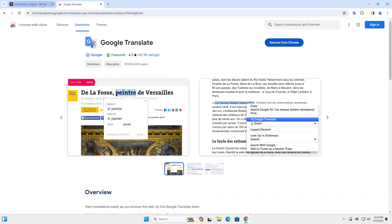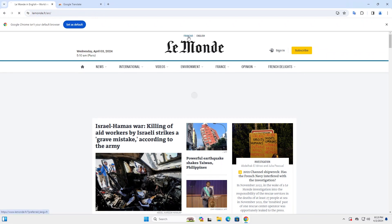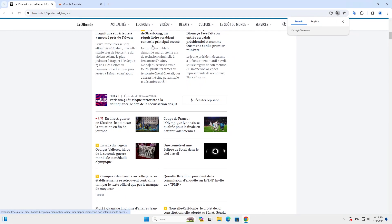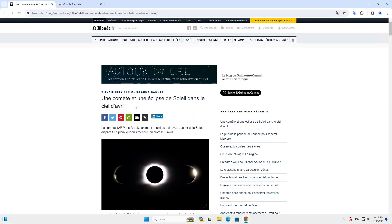And then I'm going to go back to Le Monde. So it's in English and I'm going to go to the French version of the site. And I'm going to click on a link — this link about the solar eclipse that's coming up.